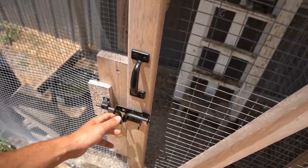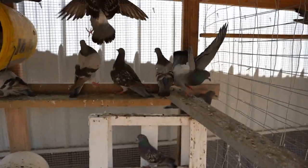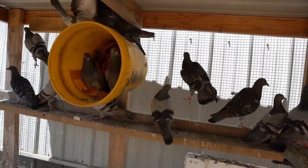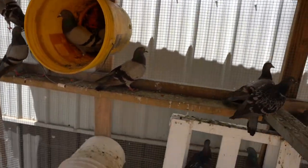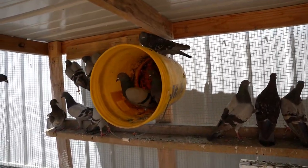Welcome back to another one — check it out, this is the feral situation. I gotta be careful and keep the door closed, so all I can do is reach my arm in there, because these birds are wild and they will get out.